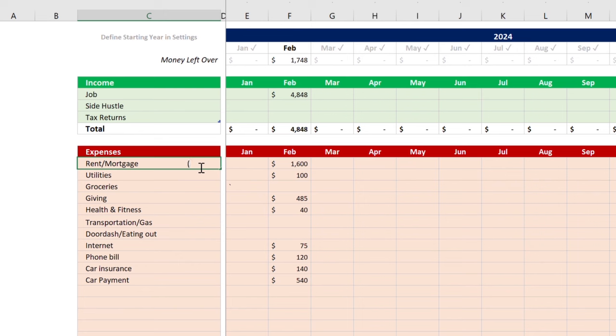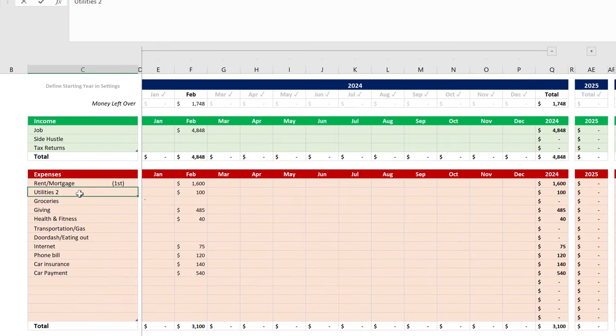Now we're going to start filling in the remaining categories. On the left side you can note which part of the month each expense comes out of — first half or second half. The heavier expenses come out in the first half of the month, meaning the 1st through the 15th. When you add up all the first-half expenses, including giving divided by two, the total comes to $2,584.50.